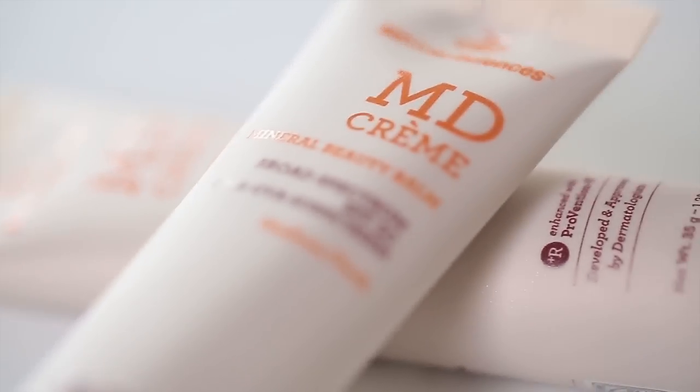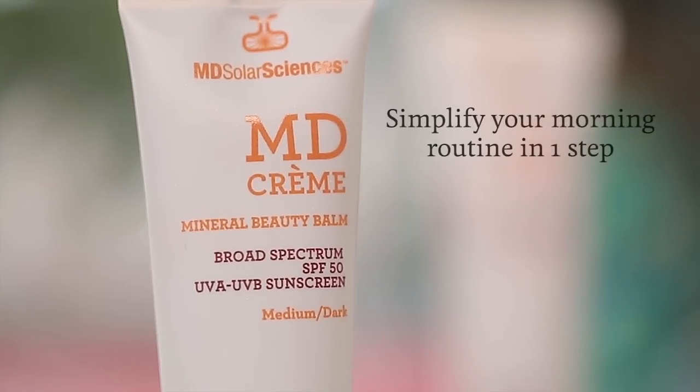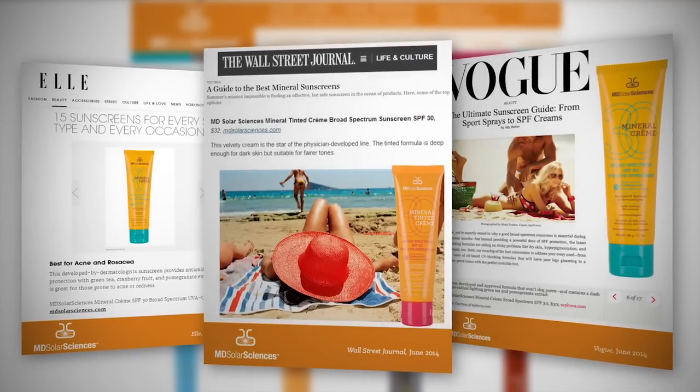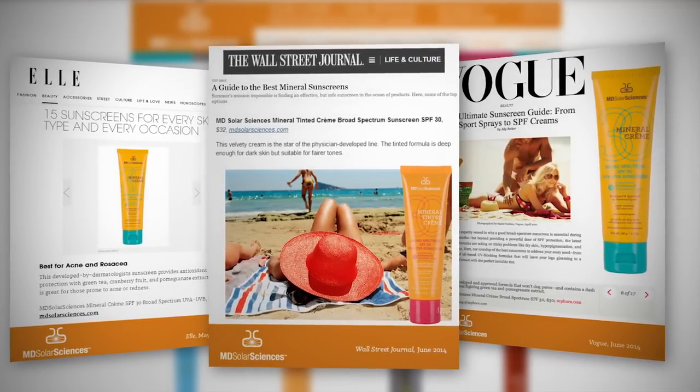For those of you looking to simplify your morning beauty routine but also have superior sun protection, look no further than MD Creme Mineral Beauty Balm SPF 50 by MD Solar Sciences. The company is known for advanced sun protection and even has the Skin Cancer Foundation seal of approval.